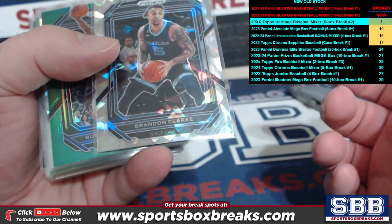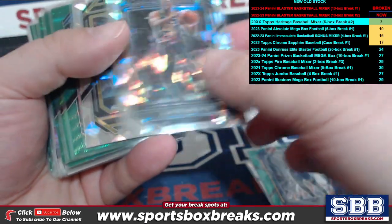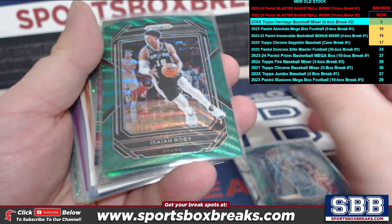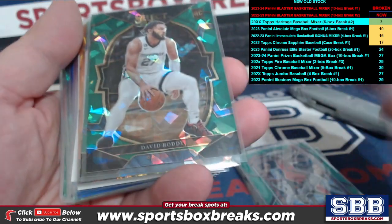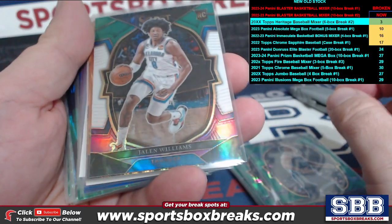We got the cracked ice: Brandon Clark, Russell Westbrook, Green Aaron Naismith, and Rudy Gay. The green shimmer Kemba Walker. We got a Mark Williams green, Isaiah Robey, AJ Griffin, Pascal Siakam, Eric Gordon out of Select, David Roddy, and Desmond Bain tricolor.